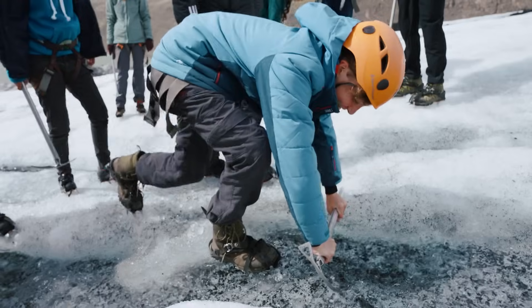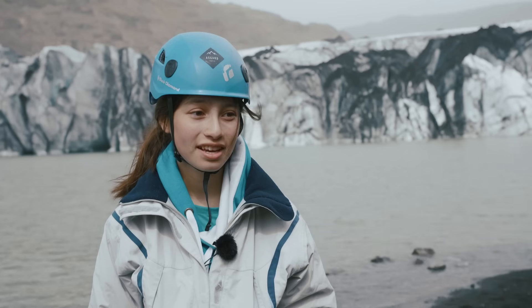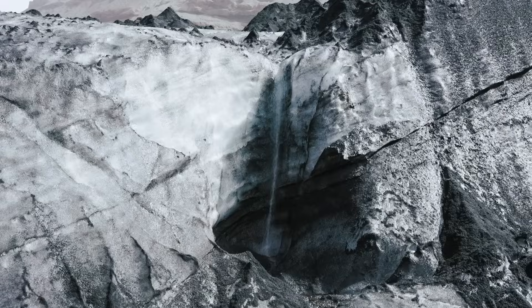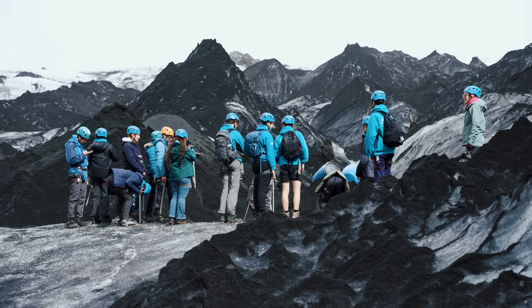We had to put our crampons on and then we had an ice axe and we started walking up, and while we were walking up we got to see lots of the formations from the melting water from the glaciers, and that was pretty cool.